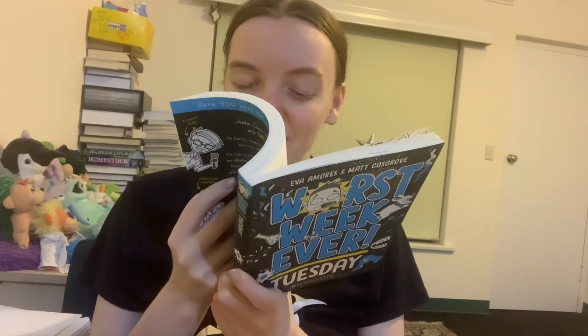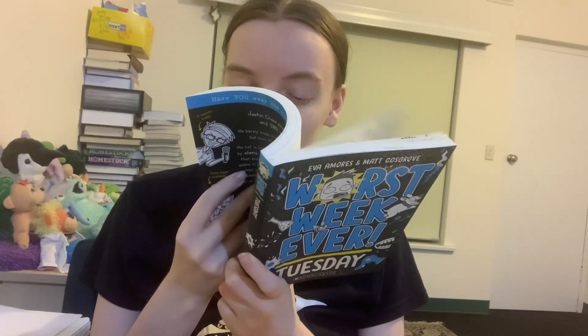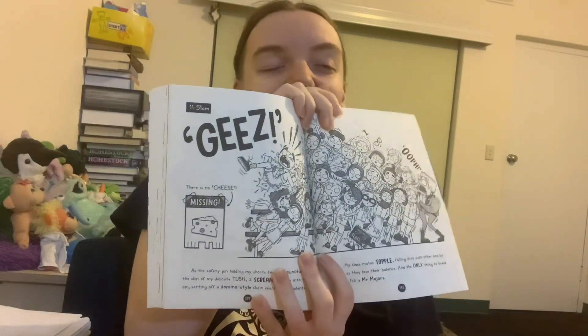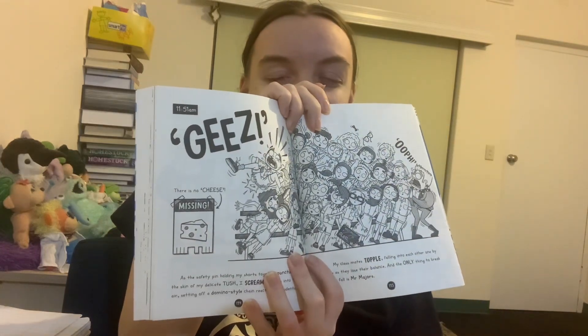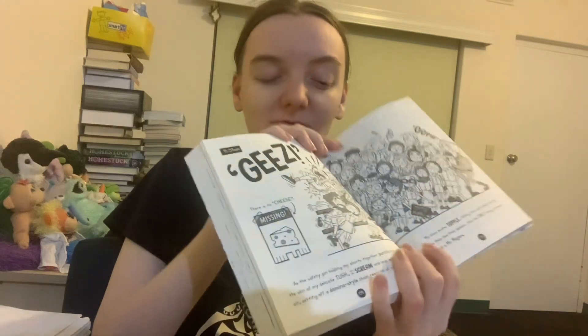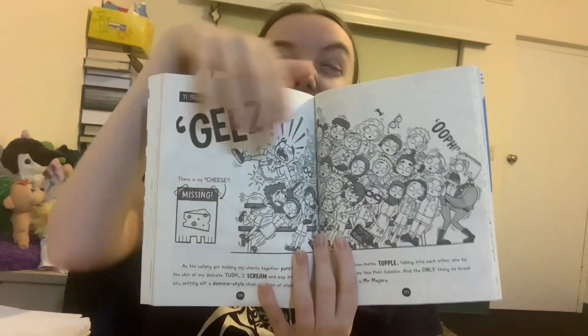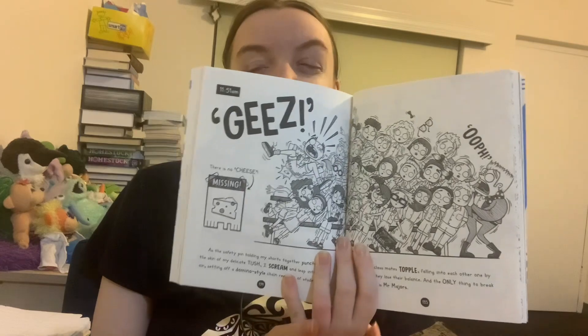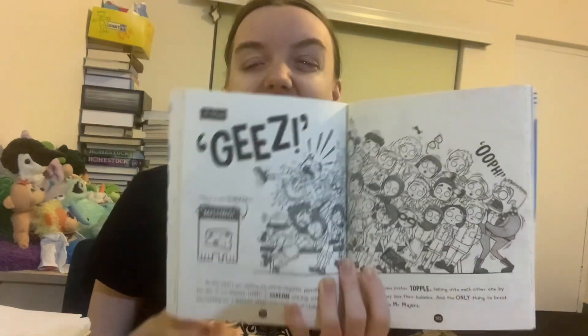At number two we have Tuesday. There is something in this book that really shows how impressive the illustrations are and their sheer level of detail. This is basically a class photo that went very, very wrong. You can see they drew all of these kids — everyone's flying everywhere, people's hair accessories and stuff flying off. Justin's face gets smushed against his teacher. It's really impressive and shows how remarkable this series is for a kids' book.